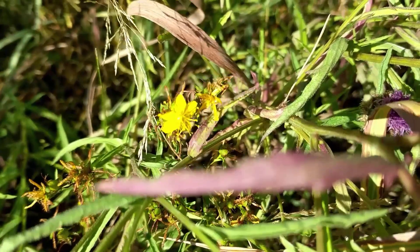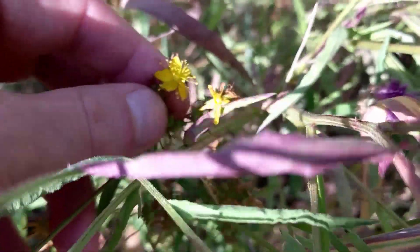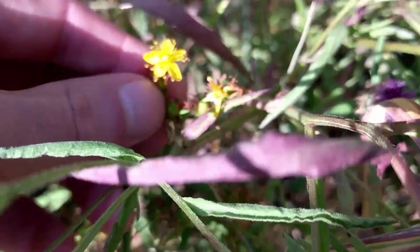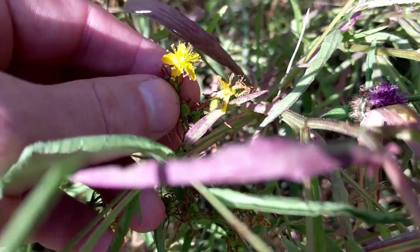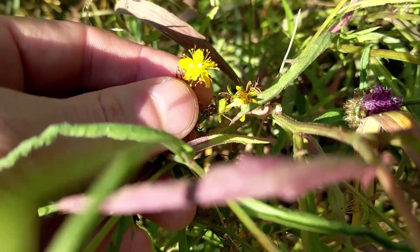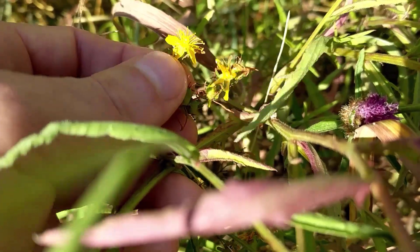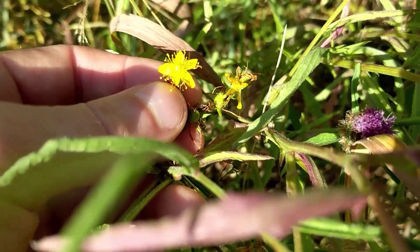Here we are at the tail end of St. John's Wort season. We can count these ones pretty easily — five petals. One of the cool things is these are in the rose family, and all flowers in the rose family have five petals. The other thing they have is these stamens that stick out — numerous stamens that always kind of stand out to me in the rose family.